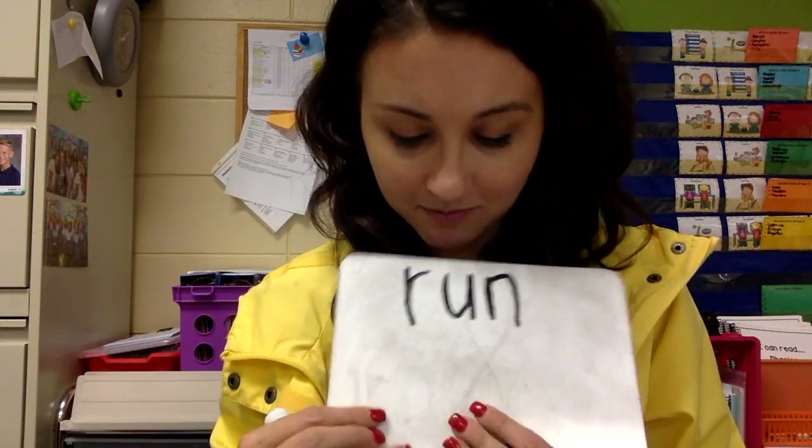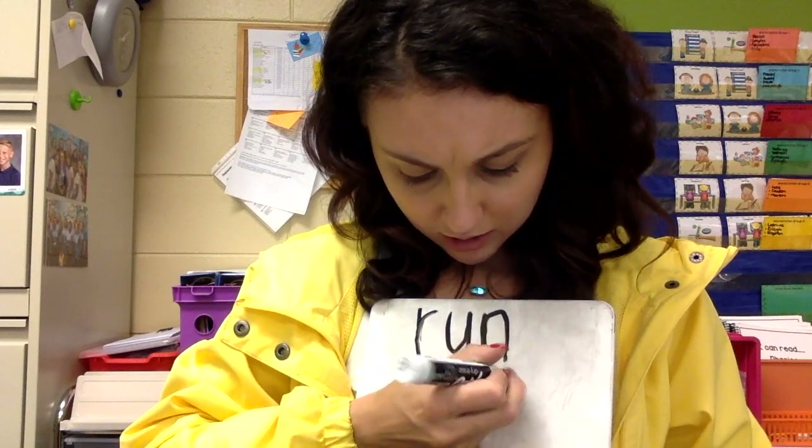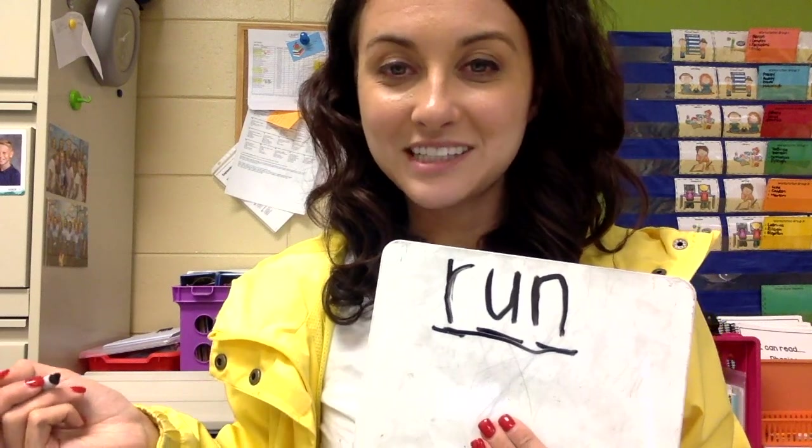The next word we are going to spell is run. Let's count the sounds: R, U, N. Run. Let's write that down. Are you ready? One, two, three. R, U, N. Run. Good job.